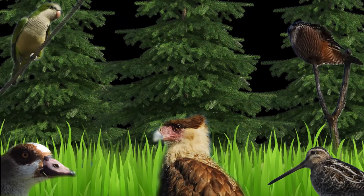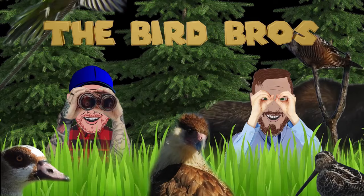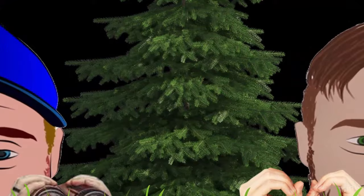Welcome to the Bird Pro Sparrowrific Sparrowstravaganza — it's sparrow time! We got some cool sparrows for you today, some that aren't normally seen on the East Coast but we caught them here in Ontario. Let's go check them out, let's get our sparrow on.